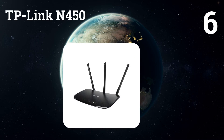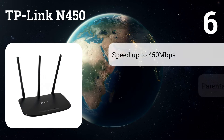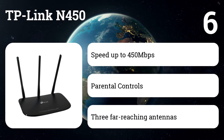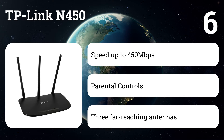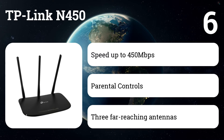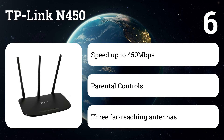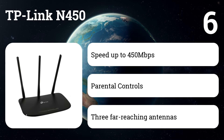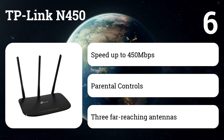Number 6: TP-Link N450 wireless Wi-Fi router, up to 450 megabits per second, model TLWR940N. Frequency range: 2.4 to 2.4835 GHz. Interface available: 1x 10/100 Mbps Ethernet port, RJ45. System requirements: Microsoft Windows 98 SE, NT, 2000, XP, Vista, or Windows 7, 8, 8.1, 10, Mac OS, wireless network, Unix or Linux.